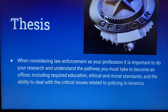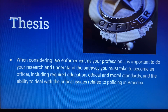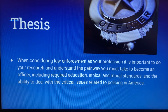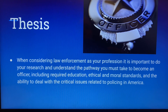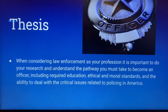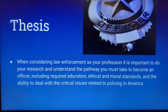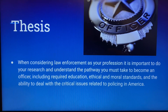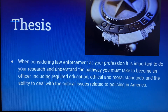My thesis is: when considering law enforcement as your profession, it is important to do your research and understand the pathway you must take to become an officer, including required information, ethical and moral standards, and the ability to deal with critical issues related to policing in America. Being a police officer is a tough job. You are putting your life on the line every time that you go on duty, so it's important to understand your role and responsibilities.